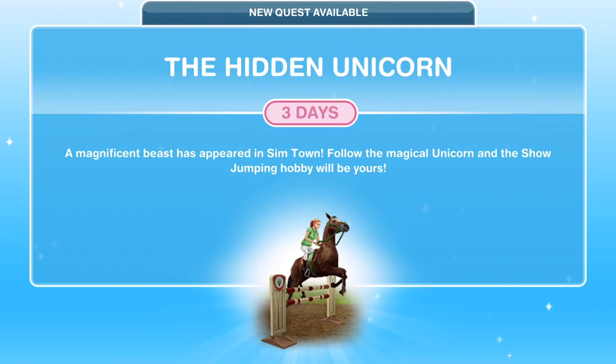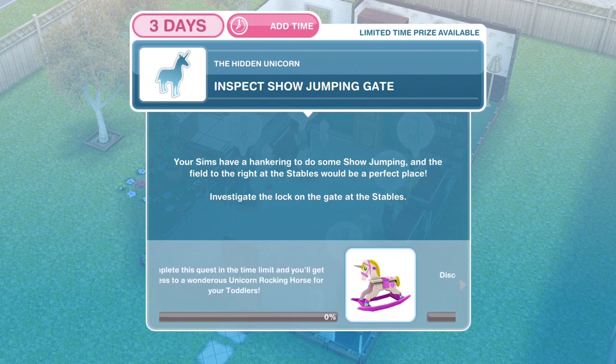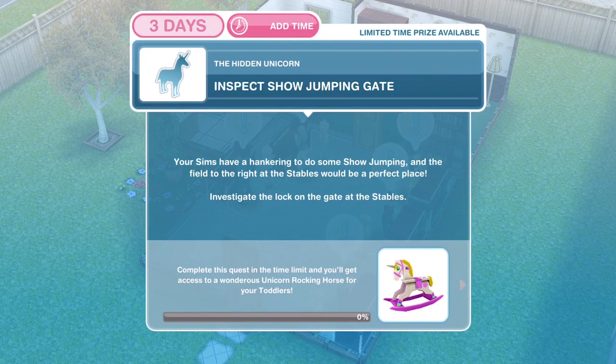There is a limited time on this of three days. The pop-up says: a magnificent beast has appeared in Simtown. Follow the magical unicorn and the showjumping hobby will be yours. We have three days, and that means there is a limited time prize. If we complete it within the three days, we will win this wondrous unicorn rocking horse for toddlers. And just by completing the quest, we will discover the secrets of the unicorn and open the gate to the showjumping hobby.